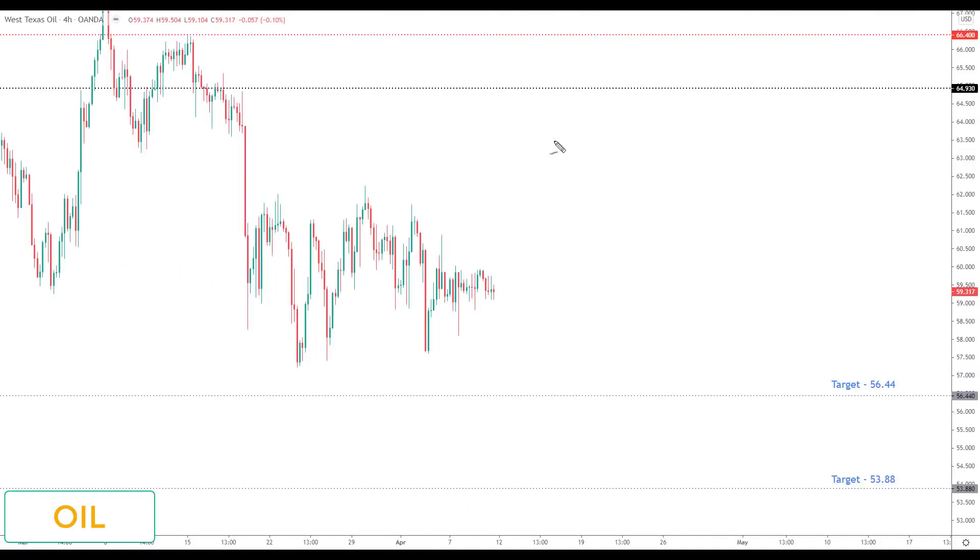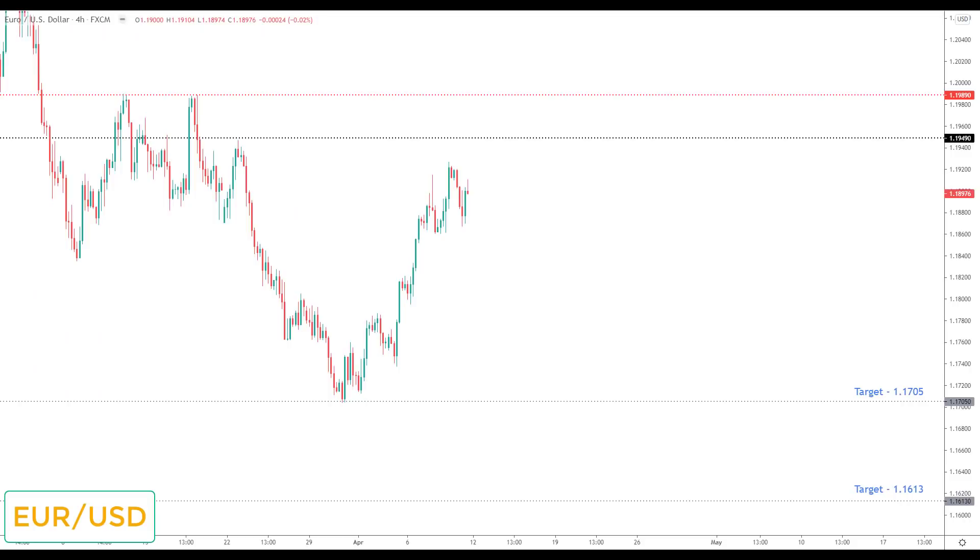Crude oil: I have been bearish on crude oil for a number of weeks, although it hasn't been on the high-probability watch list since we took out the target to the downside and bounced — it's just corrected sideways. I am still bearish but I don't think this is one of the best markets for next week. Any correction is still viewed as an opportunity to look for bearish breakouts down to the next key support, with the target set at 56.44.